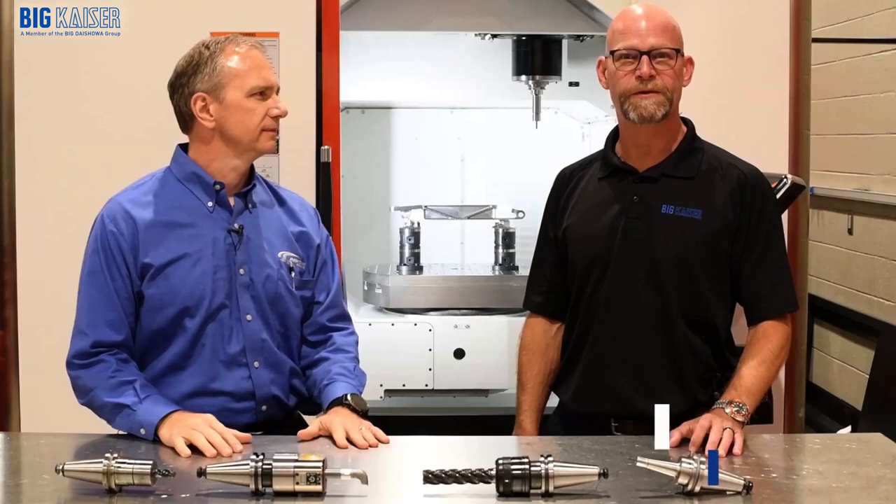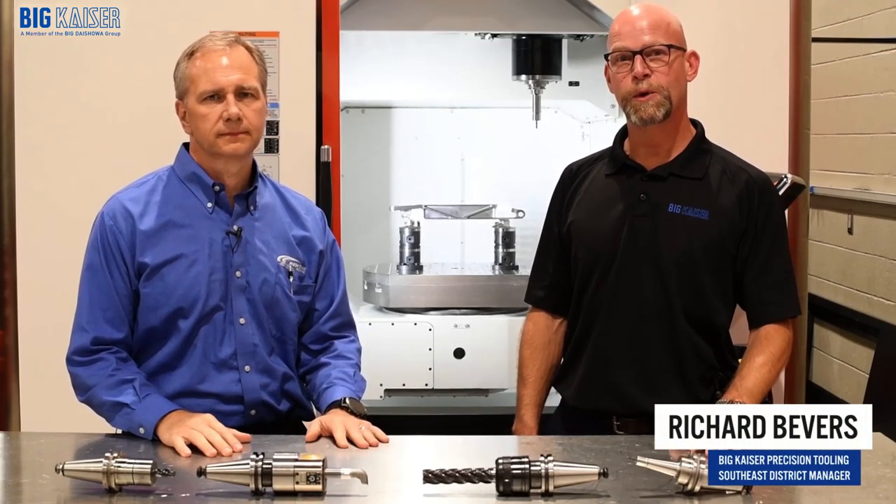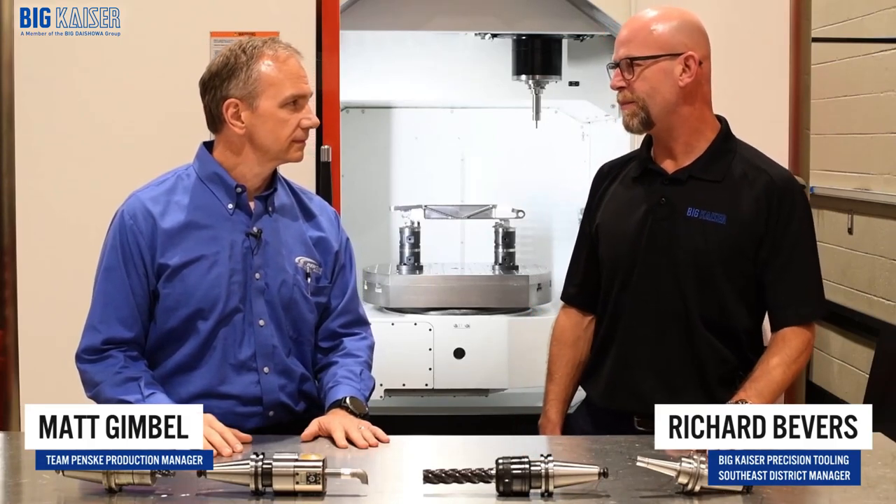Hello, I'm Richard Bevers with BigKaiser Precision Tooling. I'm here today with Matt Gimbel, Production Manager at Team Penske. Today we're going to discuss how Team Penske utilizes and benefits from the BigPlus Fendel System. So Matt, what can you tell me about your experience with BigPlus?